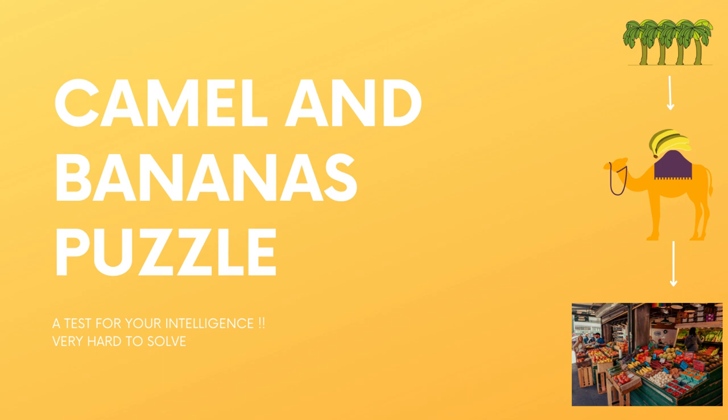Hi friends, welcome to my channel Arjun Puzzle World. Like and share my videos, subscribe to my channel.